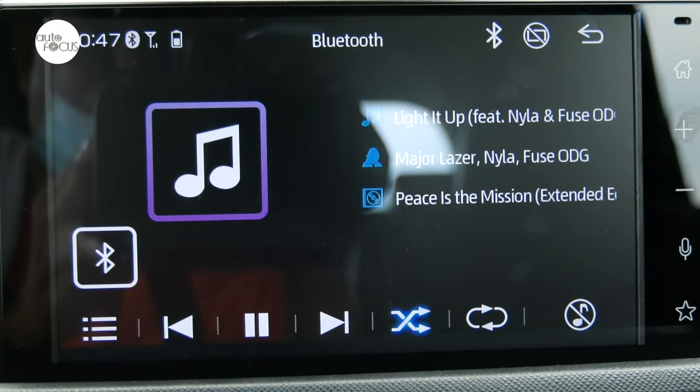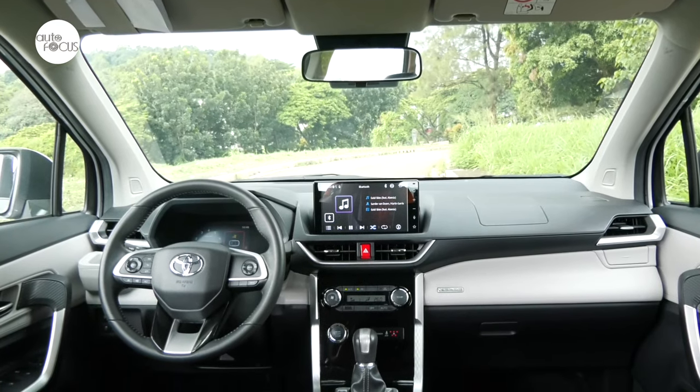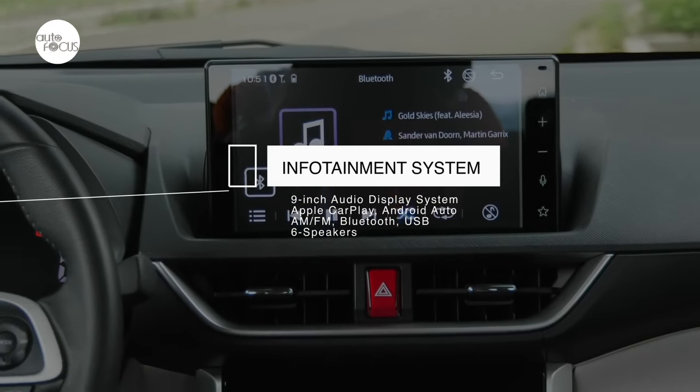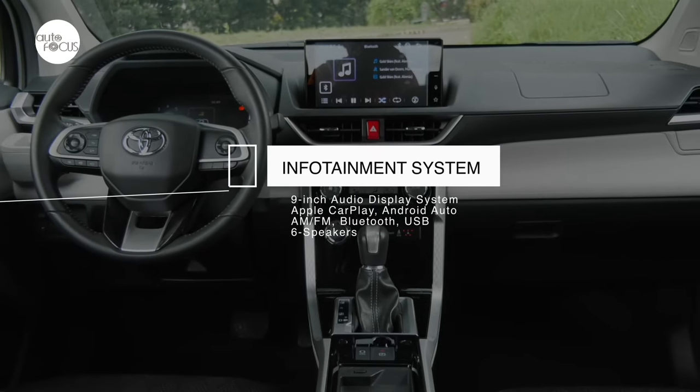The Veloz audio system comes with a 9-inch display for the 1.5V CVT and an 8-inch display for the lower-priced variants. The system features Apple CarPlay and Android Auto, AM-FM radio, Bluetooth, USB, and voice command, playing through six speakers.